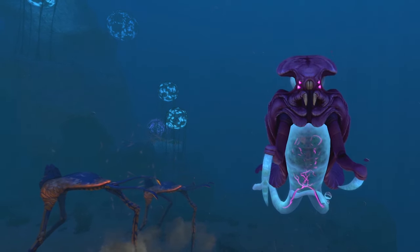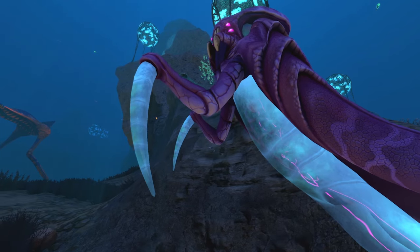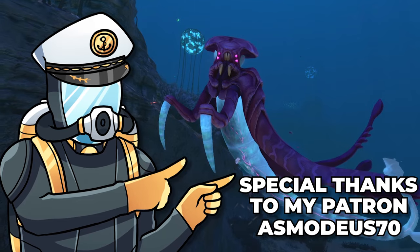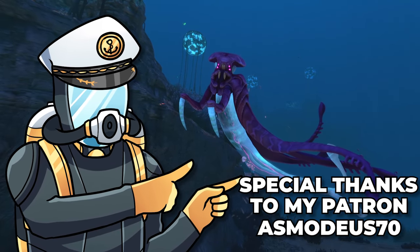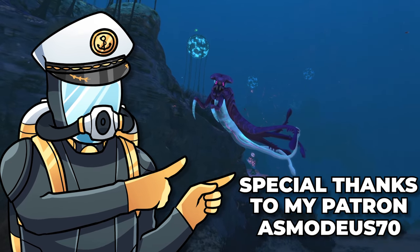Wait, what is that thing? Maybe this stuff is radioactive after all. A group of warpers must have picked up on the scent and now they're here to purge us. Quick, you'll need to watch this video next, otherwise we might never get back to the surface. And special thanks to my Patron Asmodeus for making this video possible.